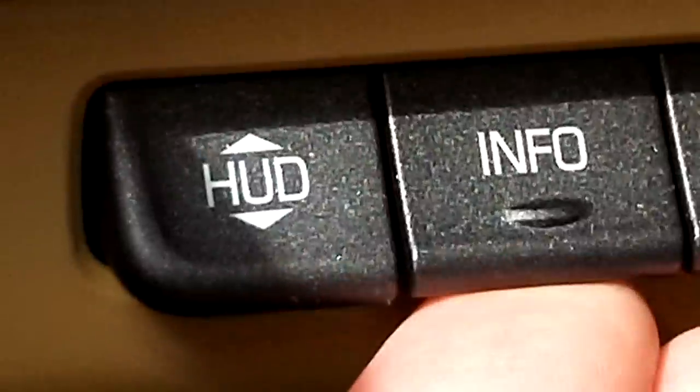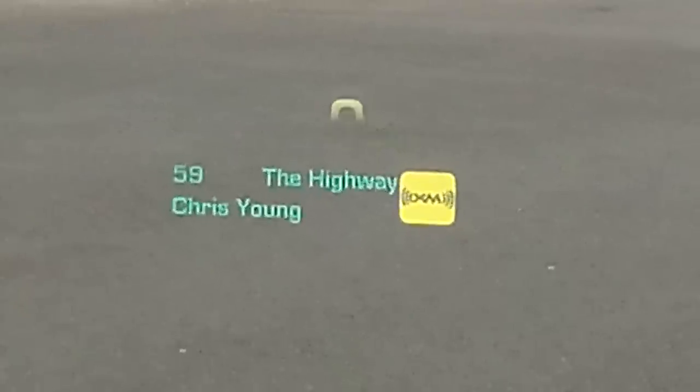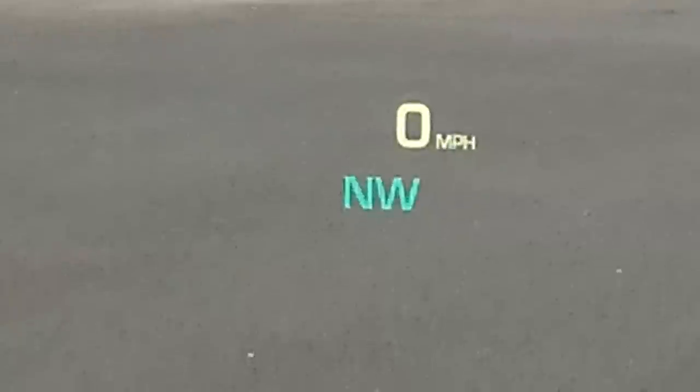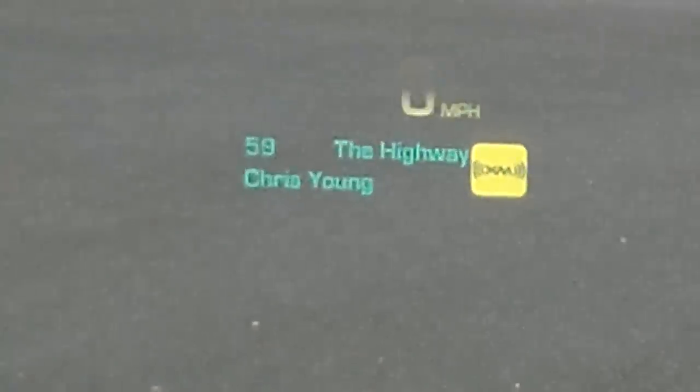This one has heads up display — got that illuminated up front, it just falls onto the roadway. You can hit the buttons over here to the side and change the info we're seeing here. That will show you the speed limit in some cities, the artist and station on XM with the speed, or just the compass and your speed, or RPM gauge and your speed. Heads up display.